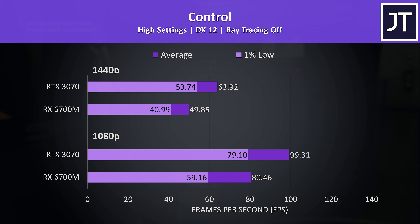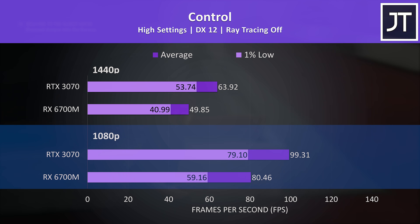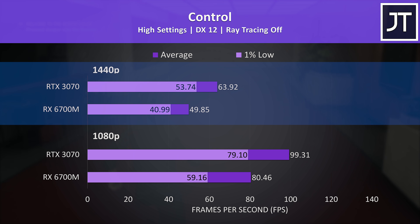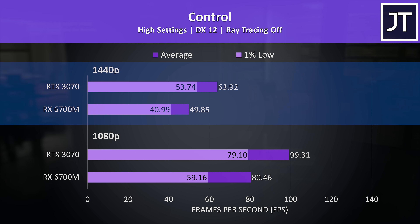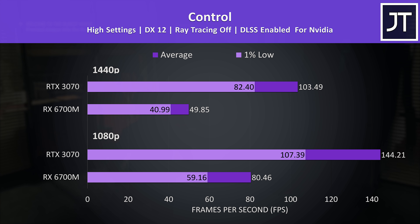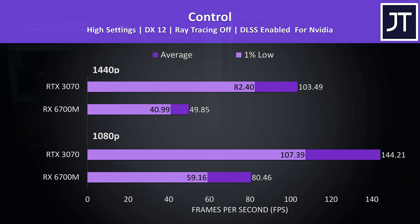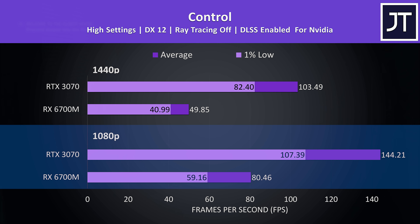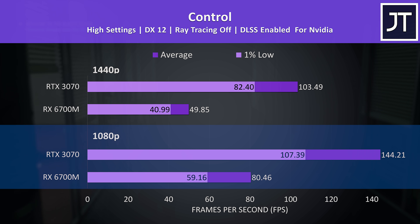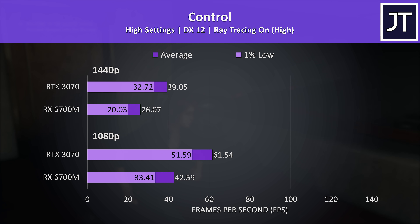Control tends to favor Nvidia graphics, and the RTX 3070 was clearly ahead. At 1080p the 3070 reached 23% higher average FPS compared to the 6700M — the second biggest difference out of all 17 games — increasing to a 28% lead at 1440p, the biggest win for the 3070 overall. With DLSS enabled the 3070 reached 79% higher average FPS at 1080p and 108% higher at 1440p. Ray tracing testing showed the 3070 reaching 44% higher FPS at 1080p and 15% higher at 1440p.